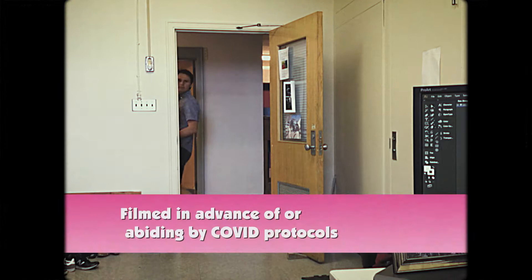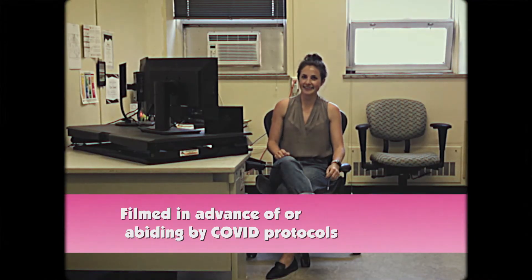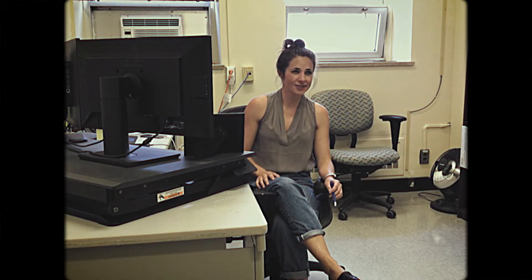Wait a minute. If this is what the mantle looks like, what is it made out of? Did someone say mantle? Chris Lawley, just the scientist I was looking for. I have a question — what is the composition of the mantle?